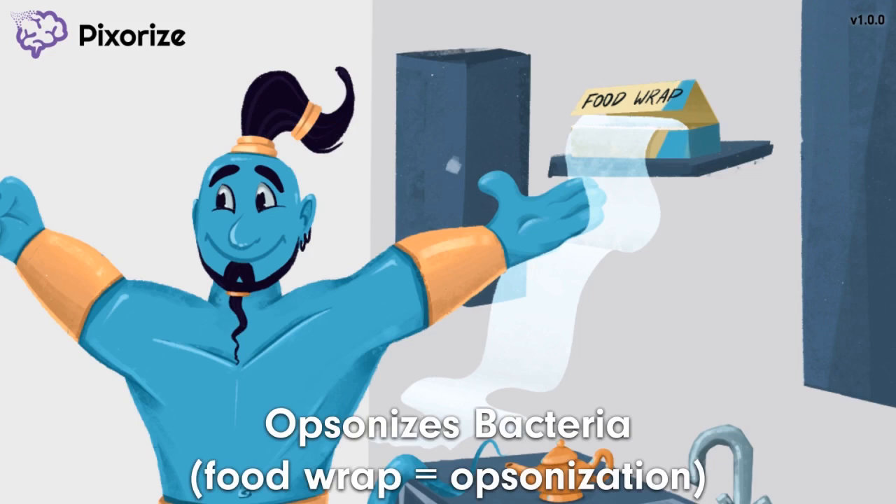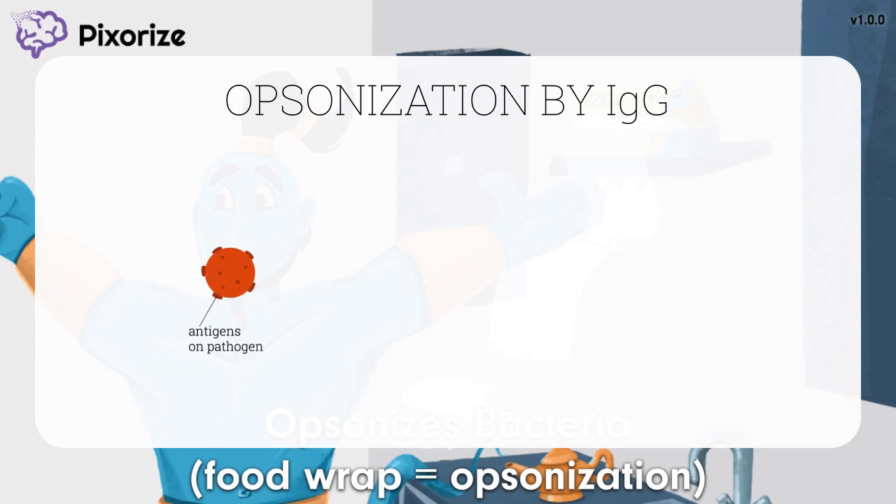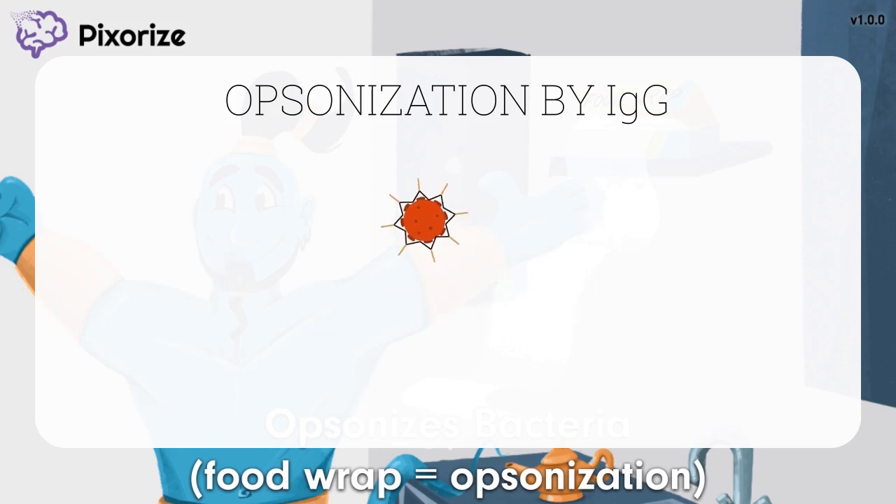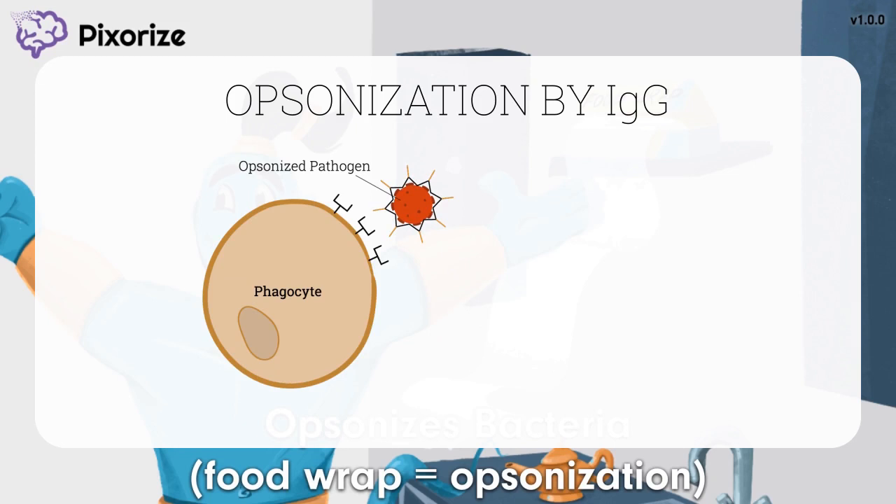So what was that membrane the genie was passing through? It was food wrap — and food wrap is a great symbol for opsonization, one of the major roles of IgG. Opsonization refers to coating something to make it look more edible to phagocytes like macrophages and neutrophils. IgG attaching to or coating a pathogen acts like an 'eat me' sign, making it easier for phagocytes to recognize and swallow up pathogens. IgG antibodies have both an antigen-binding region and a constant region called Fc — the stem of the Y — which is recognized by Fc receptors on neutrophils and macrophages.